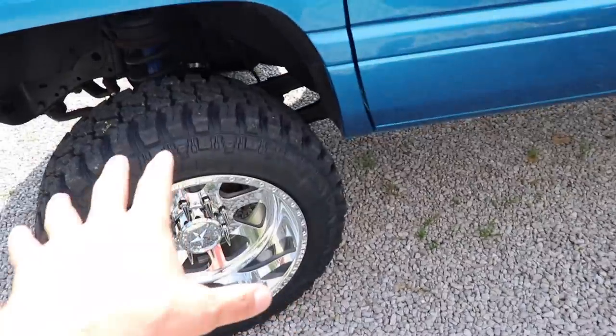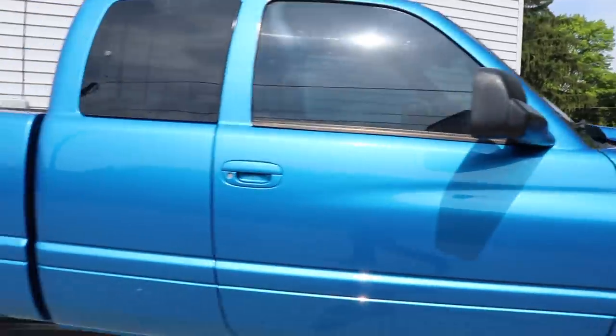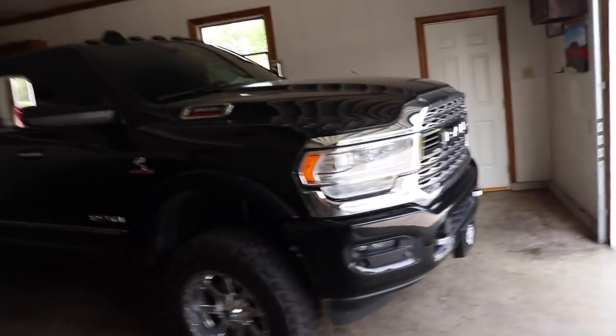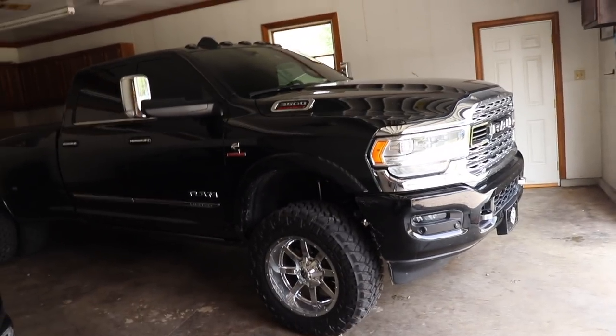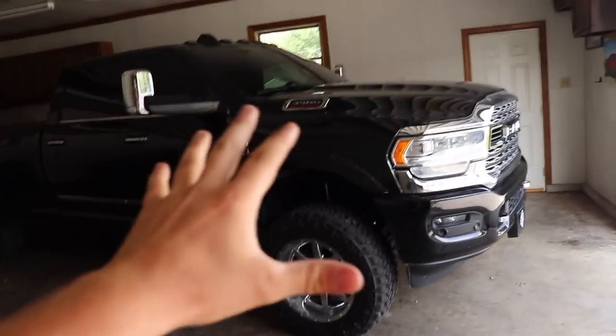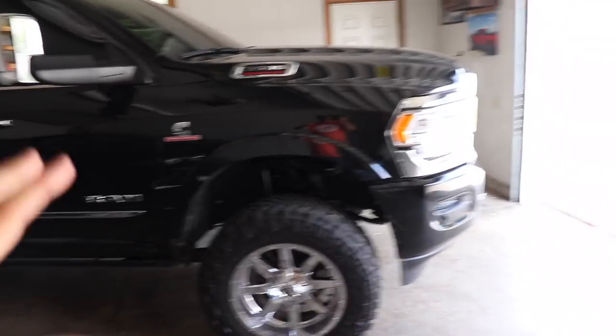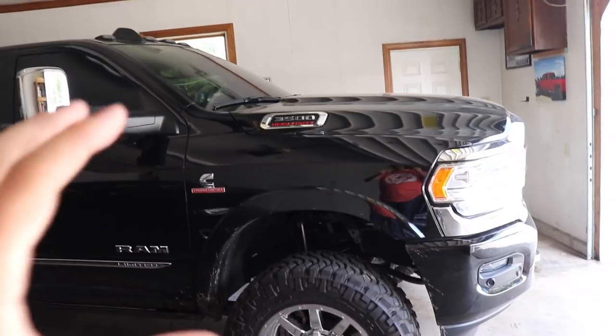Just another look at the wheel clearance — you can see how much room it has even with a decent turn. These wheels and tires don't rub even a little bit. My 2000-mile review: the truck runs awesome. It's a super nice riding truck even on these big 35x12.50 mud terrain tires. This one doesn't even have the airbag rear end for self-leveling, but it's just super awesome.